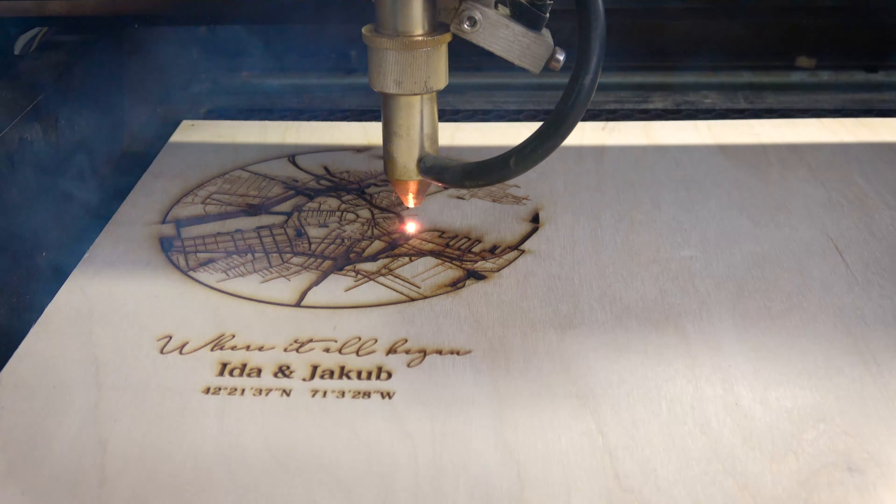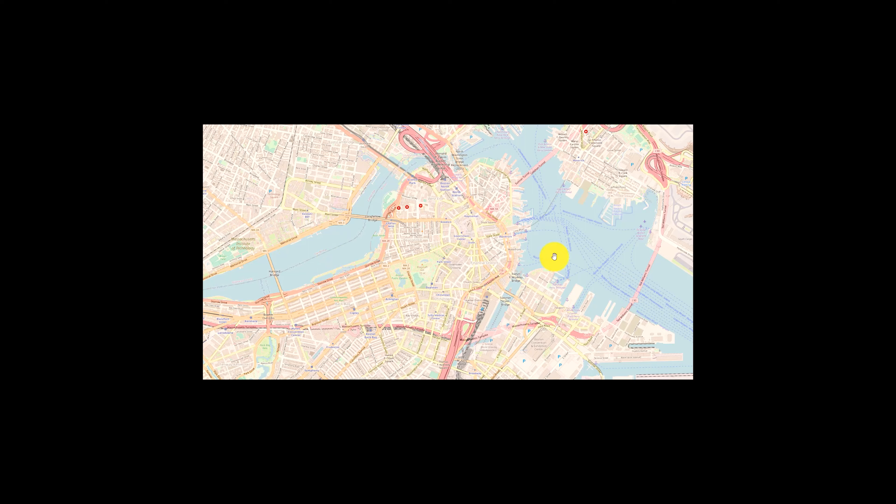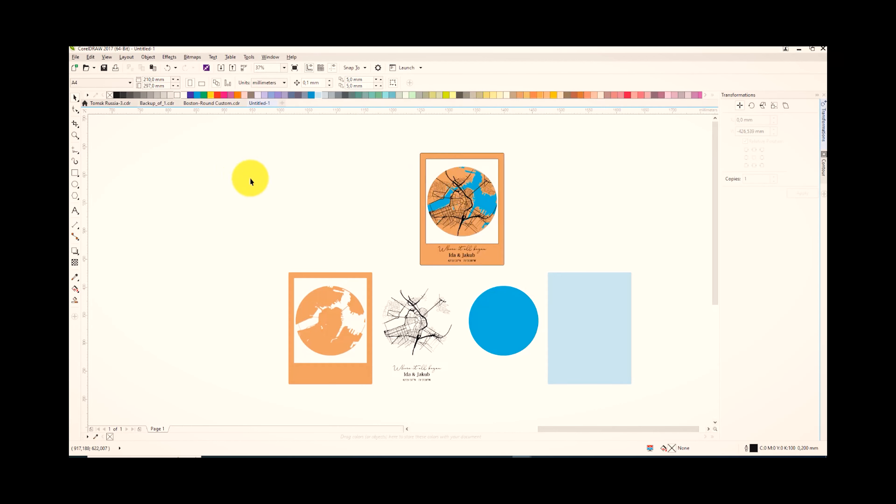A big part of the process involves preparing the map of the specific place and adding the specific names. In this video the place is Boston. Now let's take a look at the already prepared working file. You can see the different layers — this layer will be engraved, this one will be cut from plywood, this one will also be cut from plywood and then painted. Lastly we have the plexiglass layer.